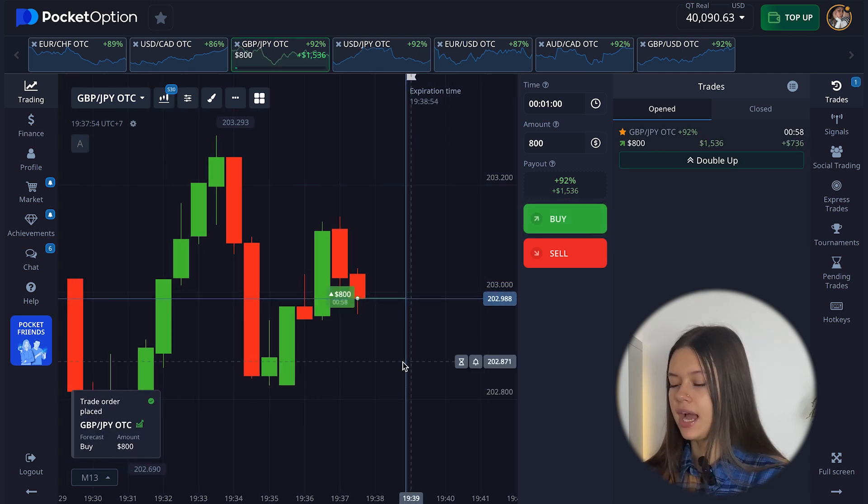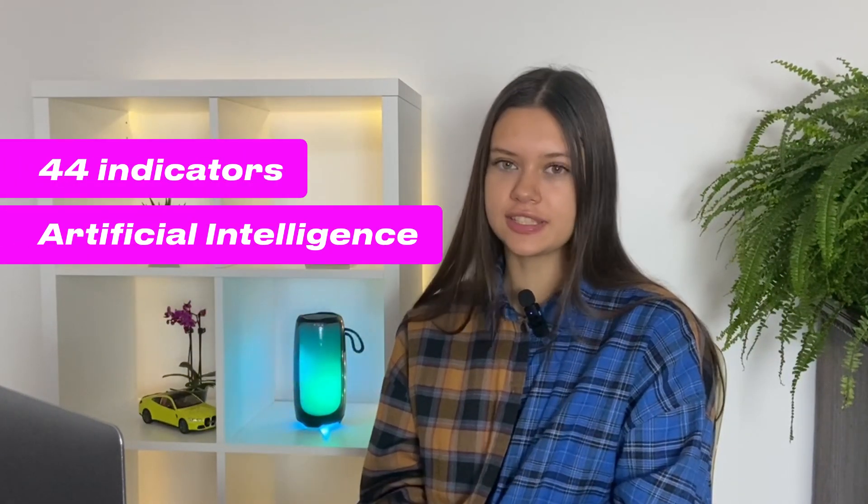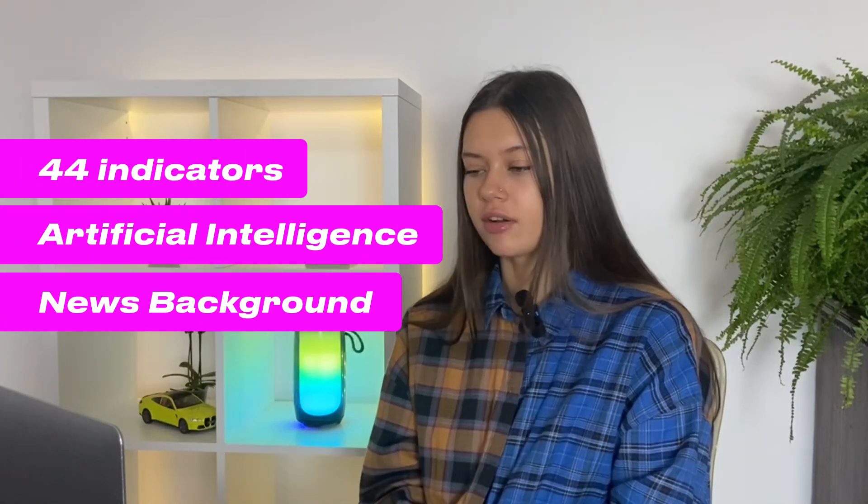Maybe many of you are interested in how you can start earning with my trading bot even without experience in trading. This is so simple because my trading bot consists of 44 indicators, artificial intelligence, and two backgrounds. Thanks to this, my bot will be your trading assistant that will analyze the chart for you, give you signals, and you just need to open your position and take your confident profit.